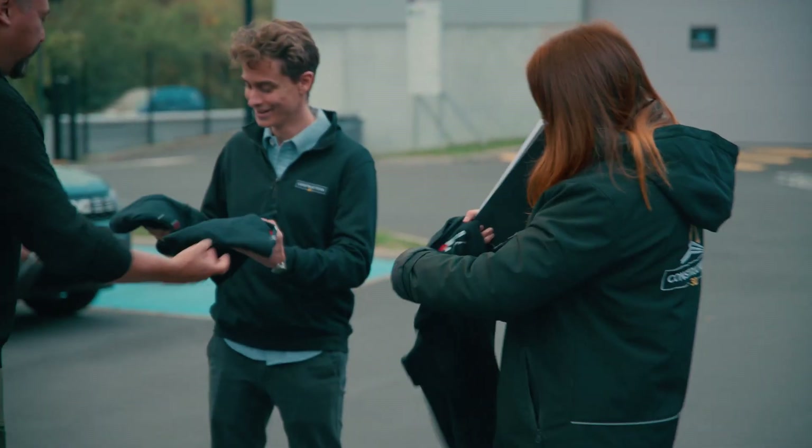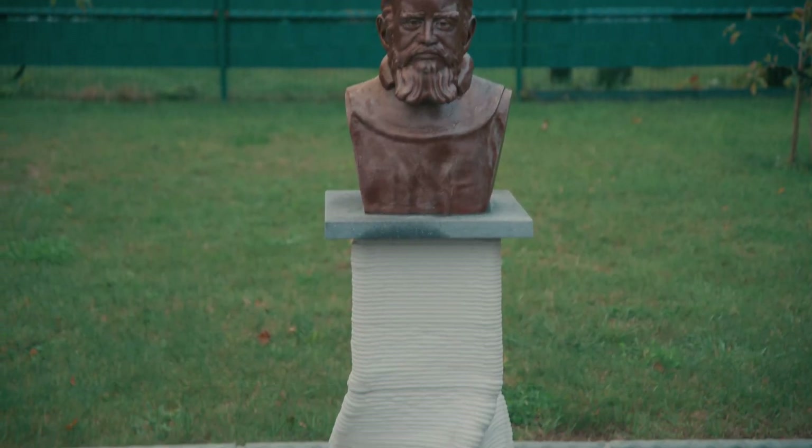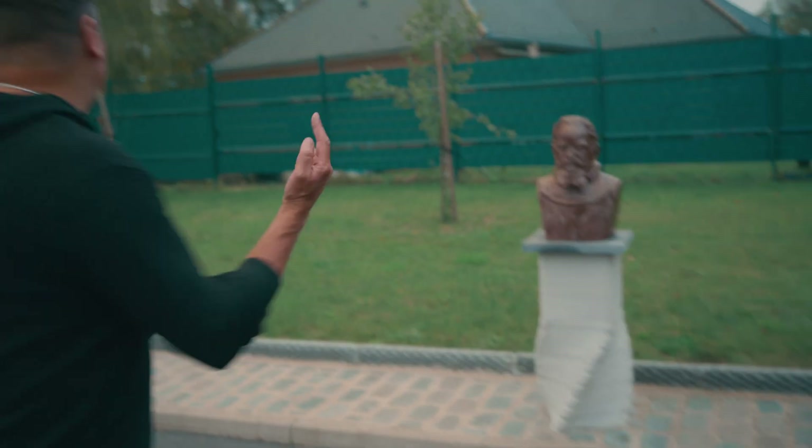I'm not the type of guy to just talk about coming to France — I got on a plane and came here. I want to check out Construction 3D's operation firsthand and let you guys see what's really going on. Like these statues — you can tell this is 3D printed and it's super cool.